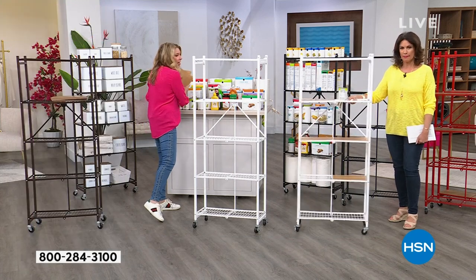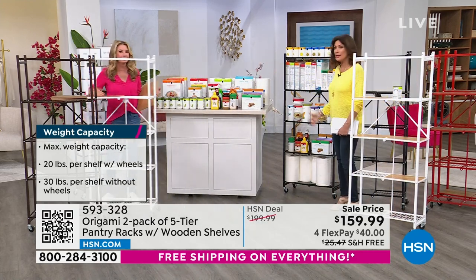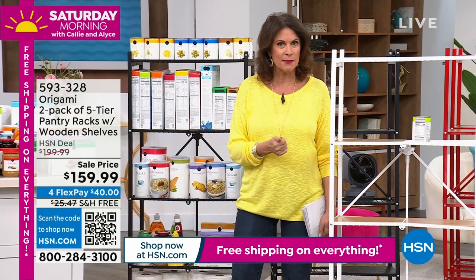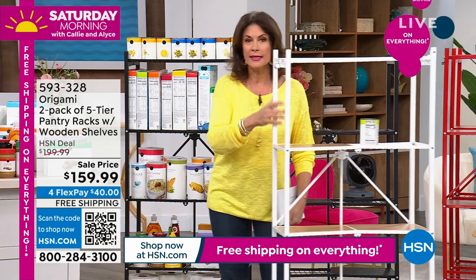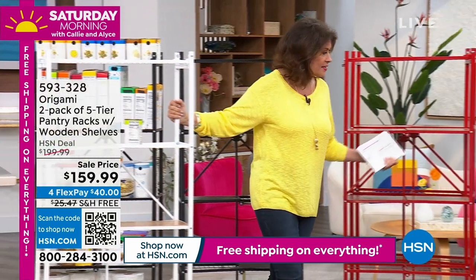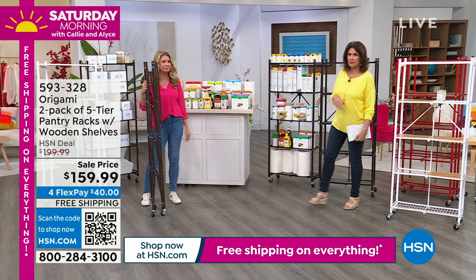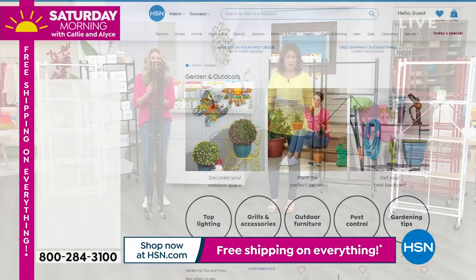Everything on the table behind Tracy fits on one rack. Spend the money today — it's on sale with free shipping, and there's a four flex-payment option. White: 14 left, will sell out. Red: 5 left, will sell out. Best bet right now is pewter or black — look how the black wooden shelves match the black frame for a really sleek, modern look. Tracy Rosa, thank you — one of my favorites, especially on sale with free shipping.